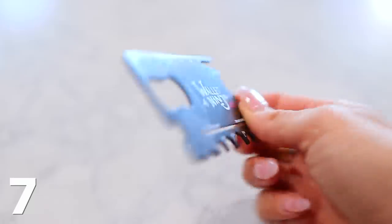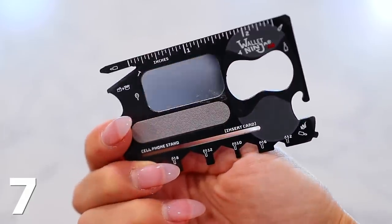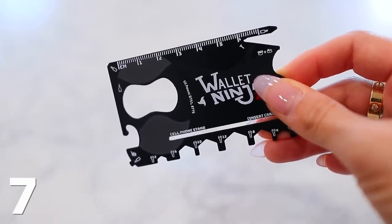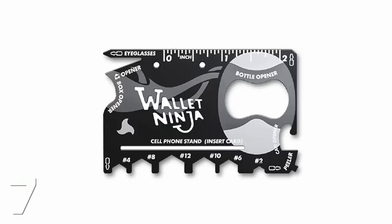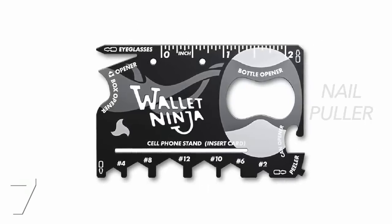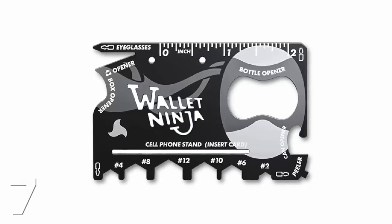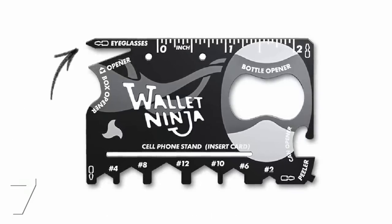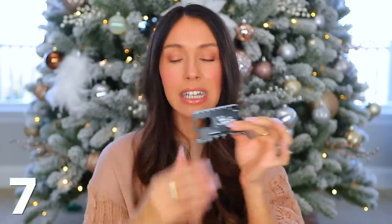This is the Wallet Ninja — it's like 12 bucks — and it would make a great gift for a guy or a stocking stuffer for really anyone. You just slip it into your wallet and it does 20 different things. It has a mirror, nail filer, bottle opener, can opener, box letter opener, nail puller, inches and centimeter ruler, cell phone stand, four screwdrivers including Phillips flathead and eyeglass screwdrivers, and hex bolts. It just comes in handy for tons of situations and you can actually take it on a plane — it's TSA approved.